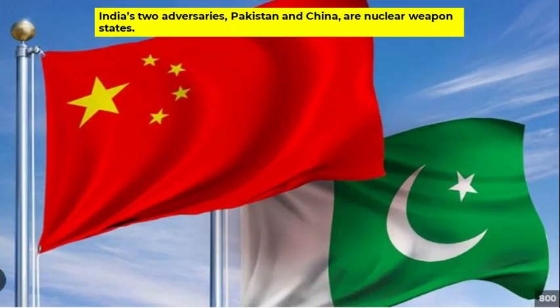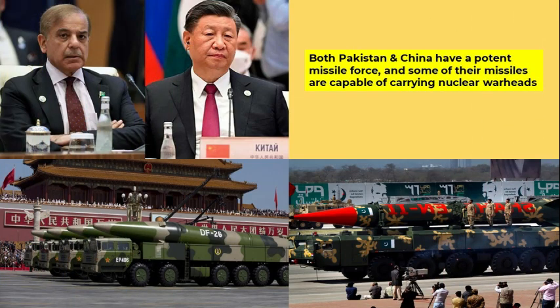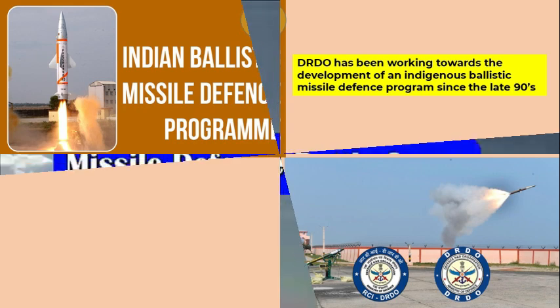India's two adversaries, namely Pakistan and China, are nuclear weapon states with a potent missile force. Some of their missiles are capable of carrying nuclear warheads. Obviously, India has no other option but to develop its own missile defense system. Since 1999, DRDO has been working towards the development of an indigenous ballistic missile defense program.